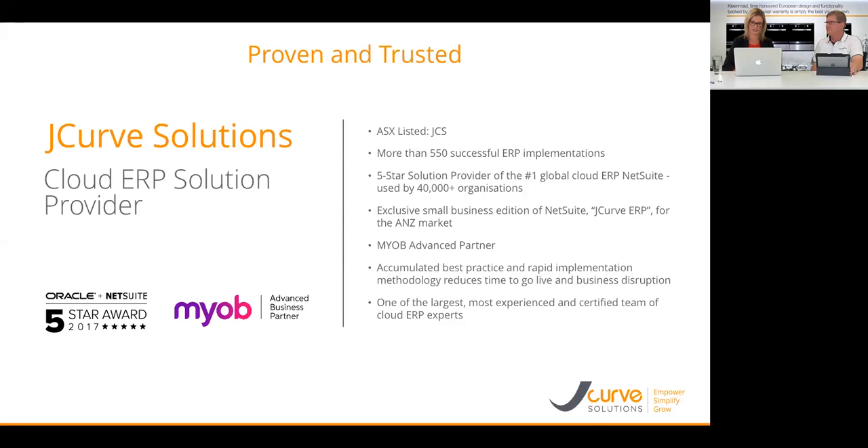We are also an MYOB Advanced partner — that's their cloud ERP offering. Those three platforms have allowed us to accumulate hundreds of hours of best practice so we can provide a rapid implementation methodology to help clients go live quicker with ERP, minimize business disruption, and we've built one of the largest most experienced and certified teams of cloud ERP experts.